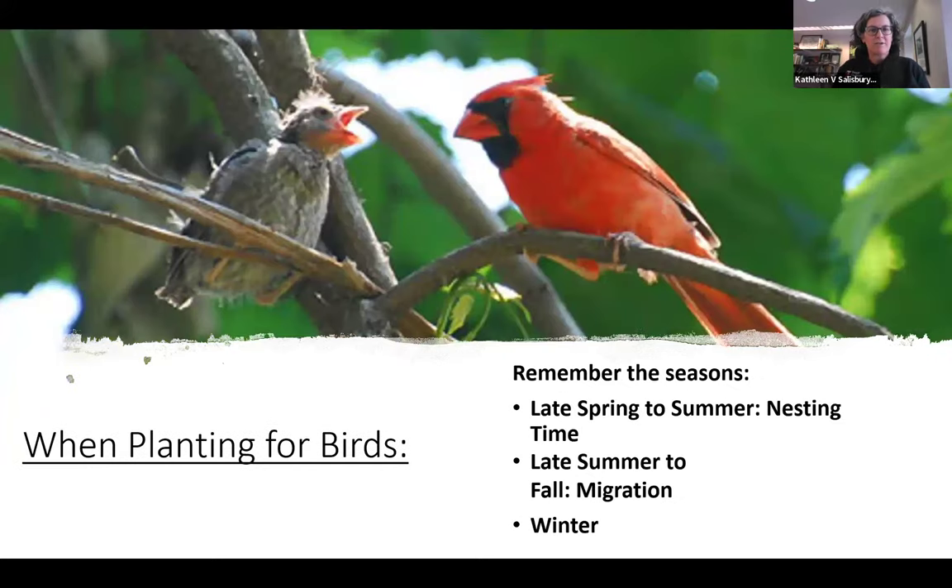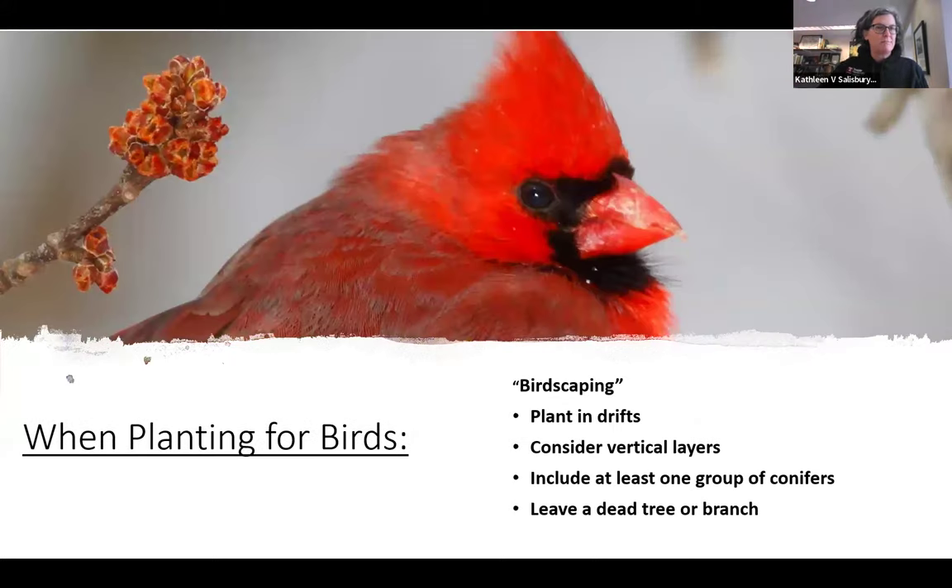Remember that late spring to summer is nesting time — provide cover and safe spaces for birds during those times. That's also when they're eating a lot of insects, so make sure you have plants that support insect populations late spring into summer. Late summer to fall is migration, so do you have fruits and flowers then? And in winter for resident birds, you can plant things that get seed heads — grasses, purple coneflowers, joe-pye weed, goldenrods — and just leave them up so seeds are there all winter for the birds to eat.